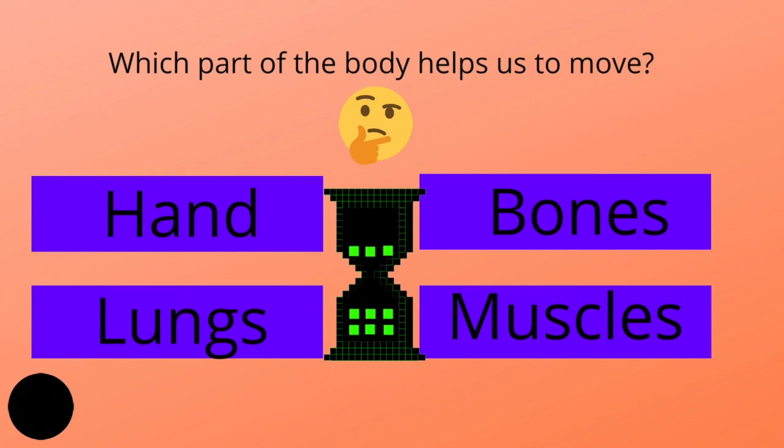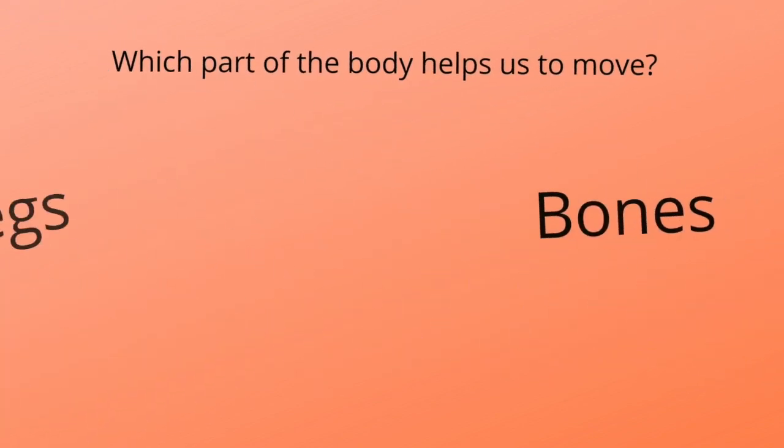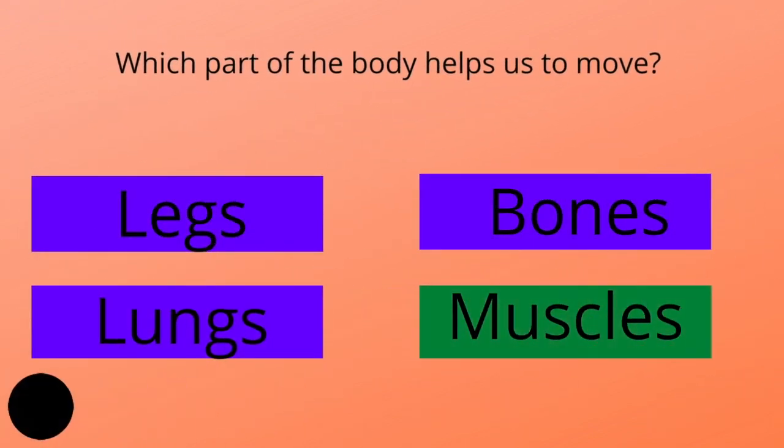Which part of the human body helps us to move? Hand, bones, joints, or muscles? And the answer is muscles.